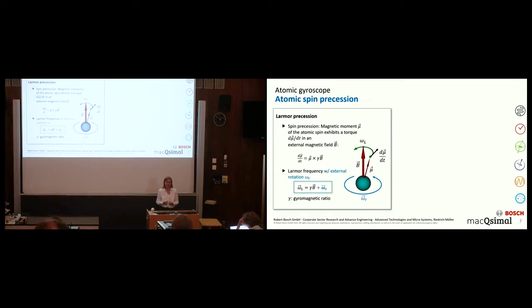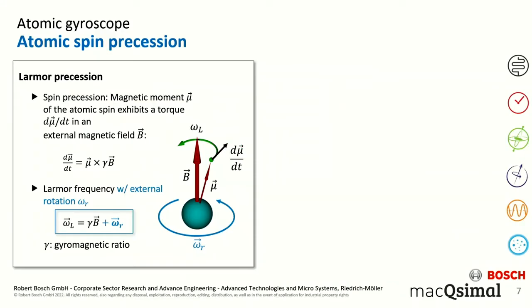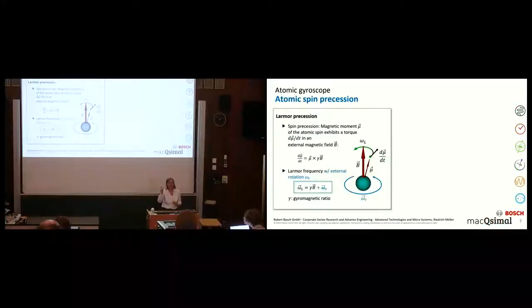How does it work? We use the nuclear spin of a xenon atom. The nuclear spin is basically a magnetic moment. When you place this in a static magnetic field, a torque acts on this magnetic moment and the system starts to precess. This precession frequency is very characteristic — it depends on the magnetic field you apply, and the proportionality factor is the gyromagnetic ratio, which is a natural constant depending on the atomic species used. For a system at rest, this gives the Larmor frequency. When the system rotates, the external rotation rate adds to the intrinsic Larmor frequency. By measuring omega_L and controlling the static magnetic field very well, you can deduce the external rotation rate. This is the basic idea of the atomic gyroscope concept.